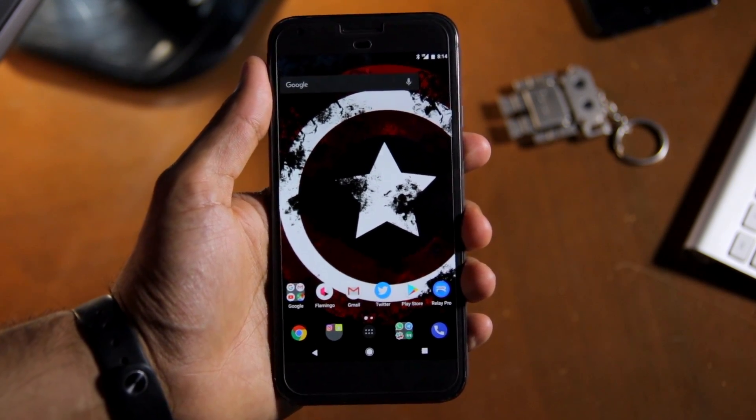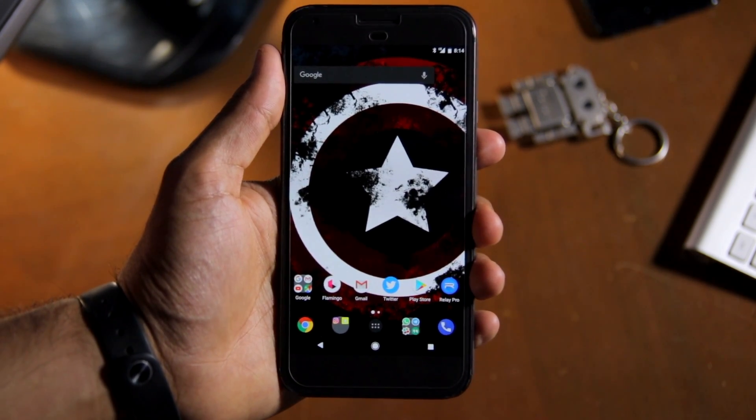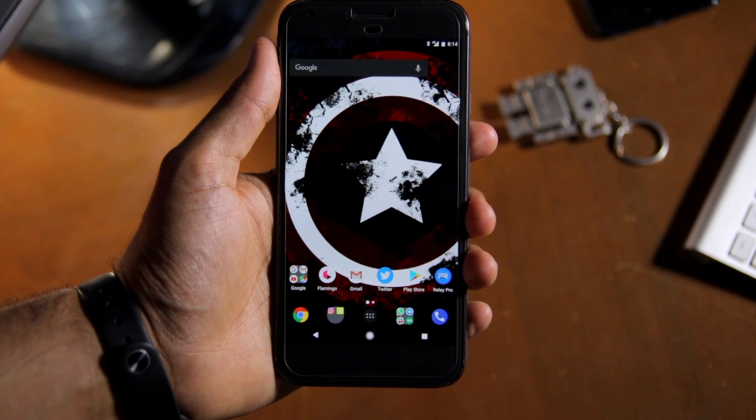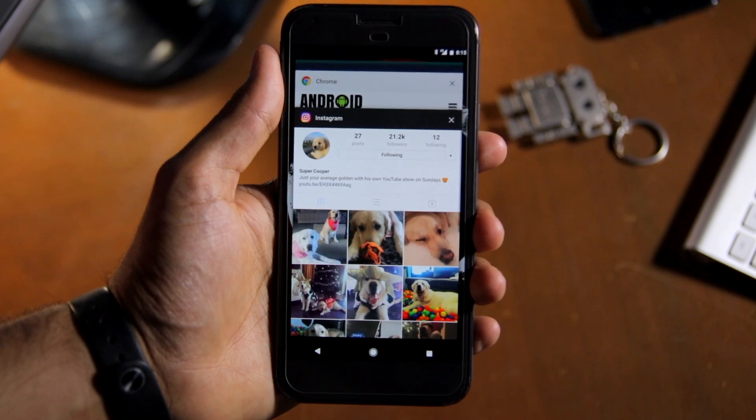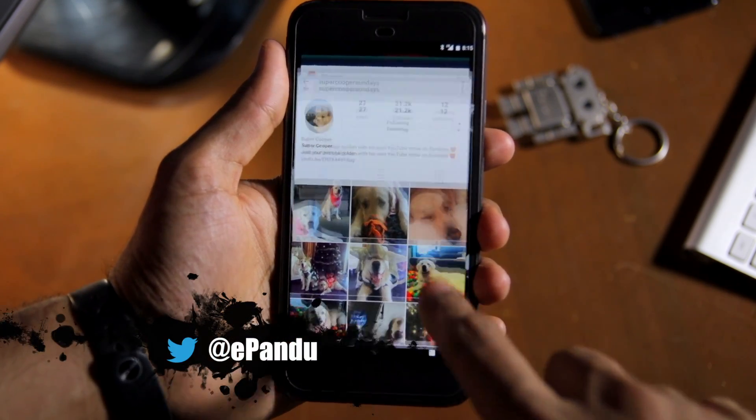Namaste guys! Rajesh here for Namaste Tech. One of the key new features of Android Nougat is multi-window multitasking. It essentially allows you to run two applications side by side on your Android device.